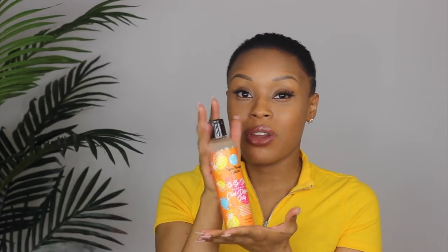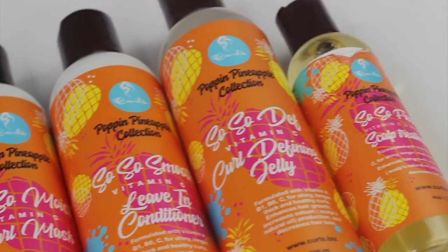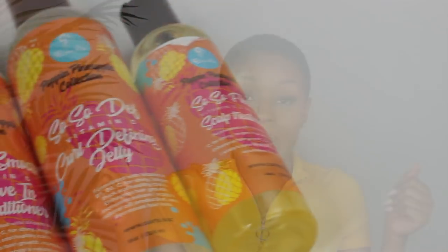Today I'm going to be sharing with y'all how I style my hair, and today's video is brought to you by CURLS — yes, CURLS is sponsoring this video. Shout out to them! I had the opportunity to try out their new Poppin' Pineapple collection and y'all, it's so bomb.